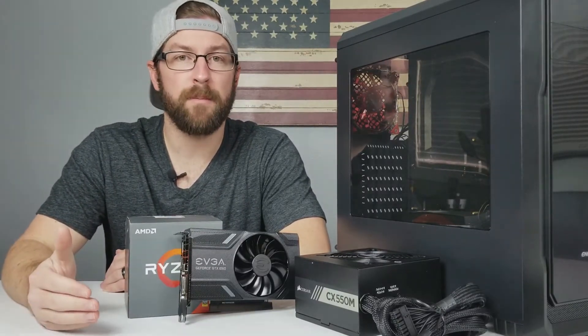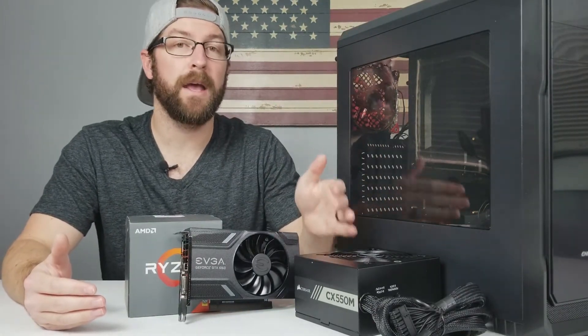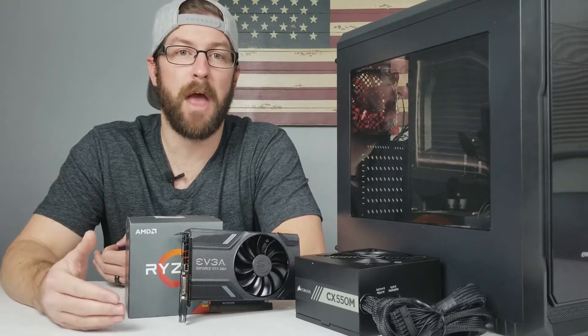Low-impact components for a gaming PC would be your case, storage options, your power supply, and your motherboard. Yes, that's right — I just put your power supply and your motherboard in the category of a low-impact component. I might get in trouble for that one.